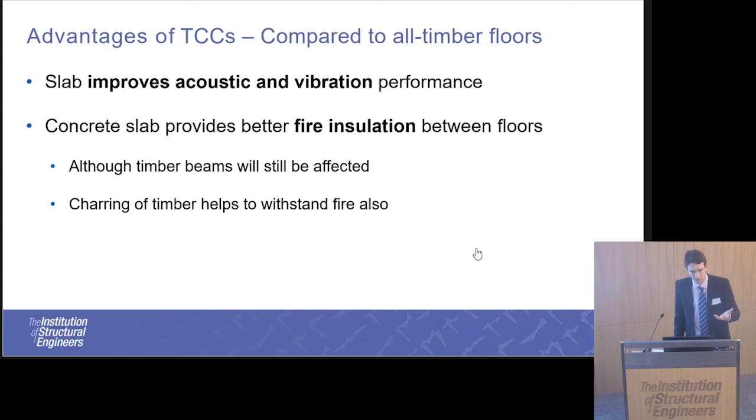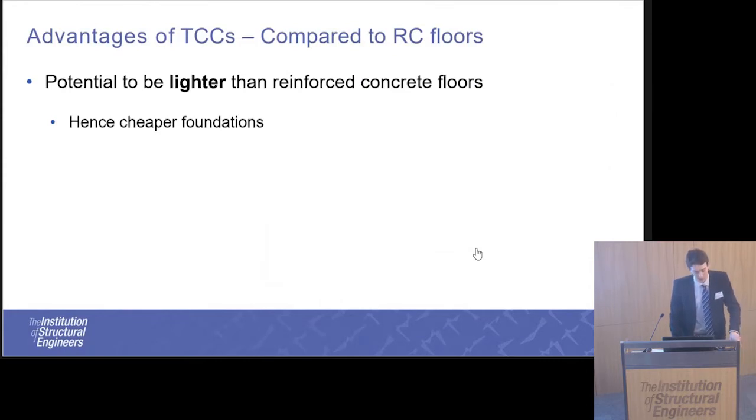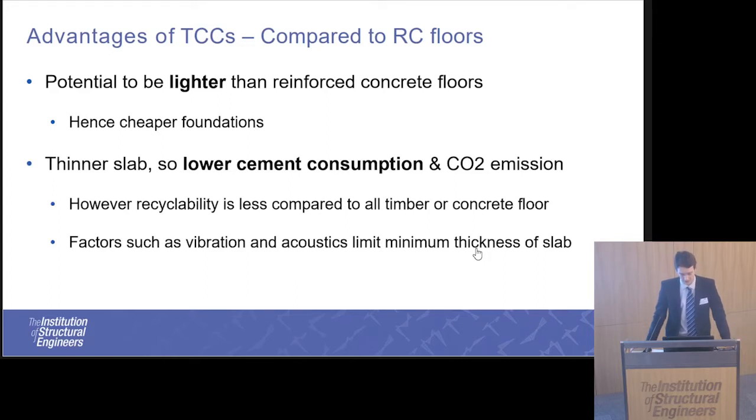Timber is beneficial in that it will char, and therefore the reduced cross-section of the beam will still be able to withstand load. Compared to an all-concrete floor, TCC floors have the potential to be lighter because you're replacing a denser material with a less dense material, saving on cheaper foundations. There is also reduced cement consumption, though the end-of-life recyclability remains an issue, as the two materials would need to be separated back into their constituent parts.